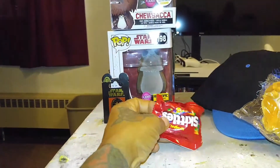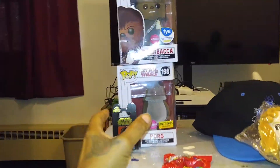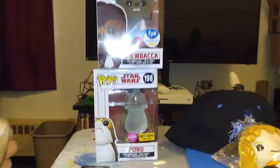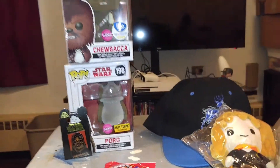And a bag of Skittles. Gotta hide that from the nieces so they won't fight over it when they come over. I'll just go get some more Skittles.